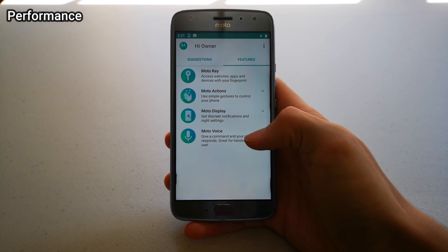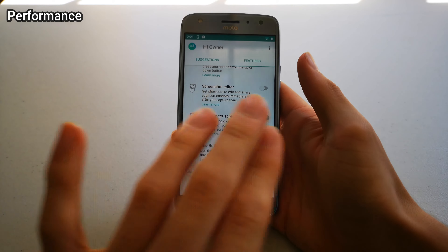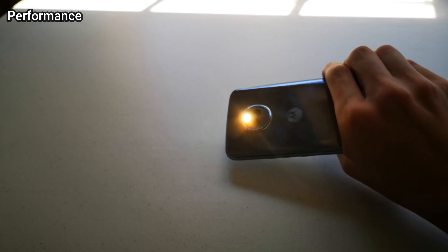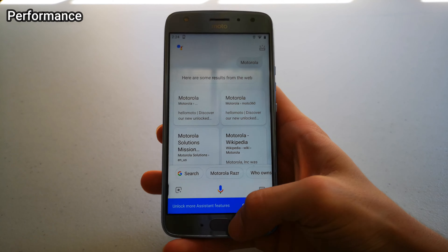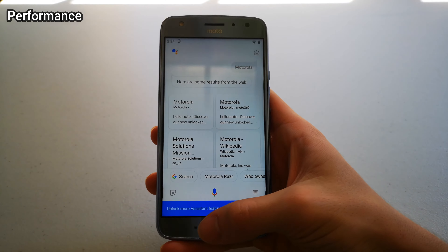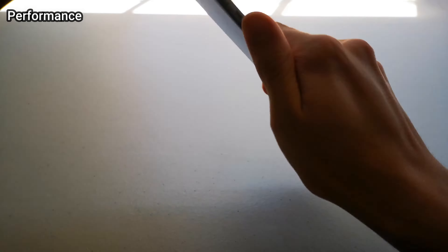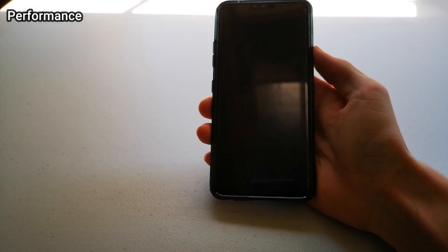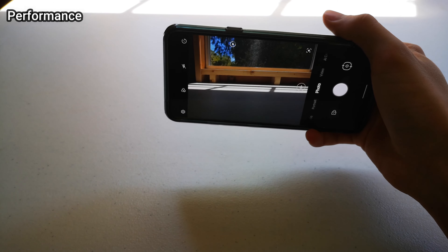One of my favorite things about all Motorola phones is the Motorola Actions. You have things like three-finger screenshot, two quick chops to turn on and off the flashlight, shake to open camera, and my personal favorite on this is the one-button navigation system. Even though it's got a button, I really like this feature and it seems to work pretty well. However, I feel like things like Shake for Camera may be outdated because on newer phones, all you have to do is double-tap the power button and it opens up the camera, like on my LG V40.